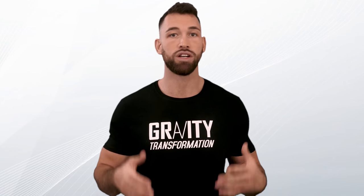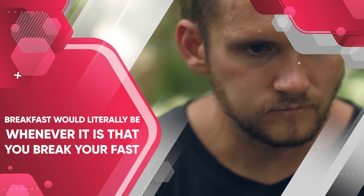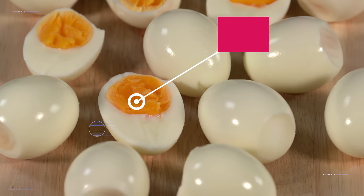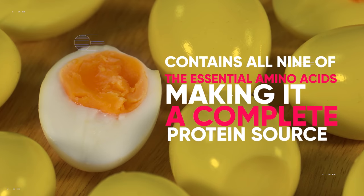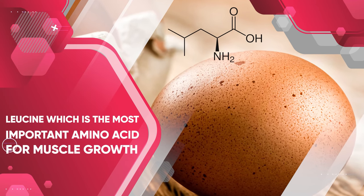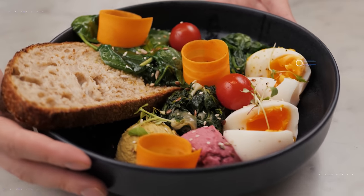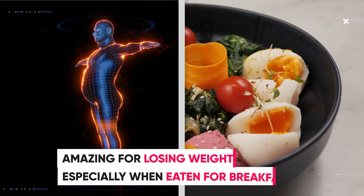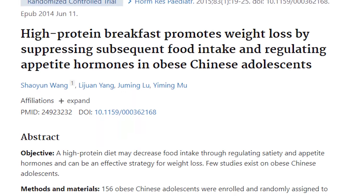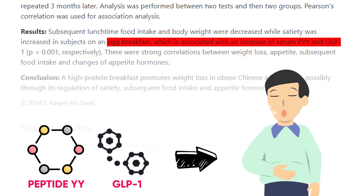A super easy tip since protein is so important: eat a high-protein breakfast like eggs every day — or whenever you break your fast if intermittent fasting. Eggs are excellent for burning fat while preventing muscle loss. Each egg contains about 6 grams of high-quality protein with all nine essential amino acids. Eggs are also one of the world's best sources of leucine, the most important amino acid for muscle growth, as it activates mTOR — the primary muscle-building pathway. Research links regular consumption of an egg-based breakfast to increased weight loss, partly because eggs raise peptide YY and glucagon-like peptide-1, hormones that regulate appetite and promote fullness.